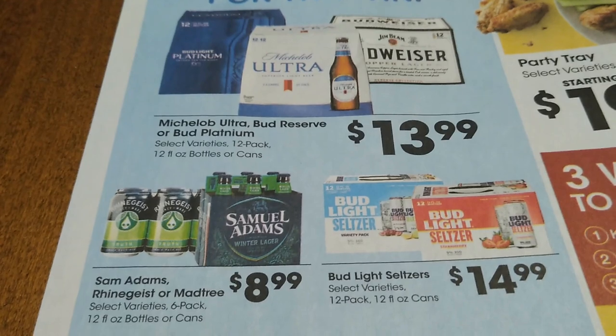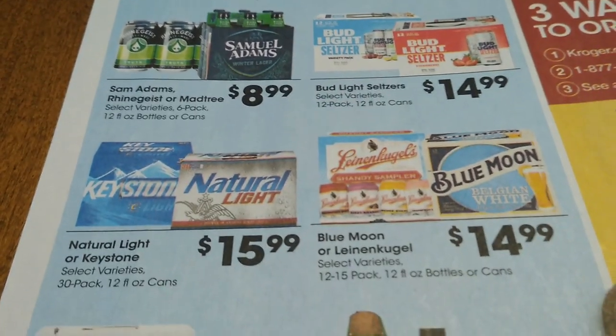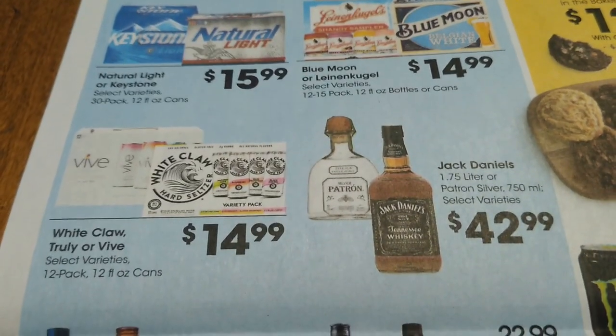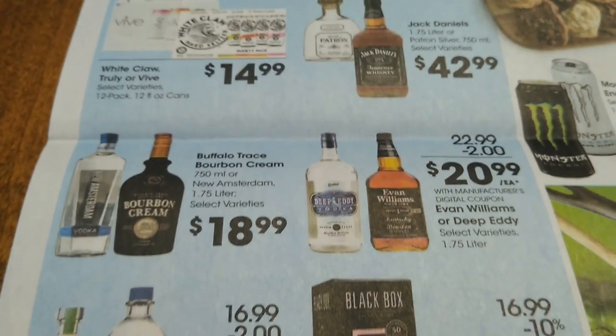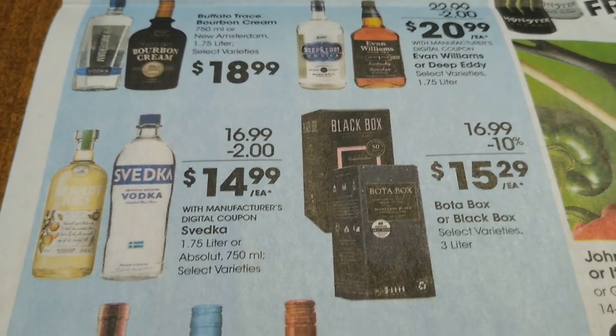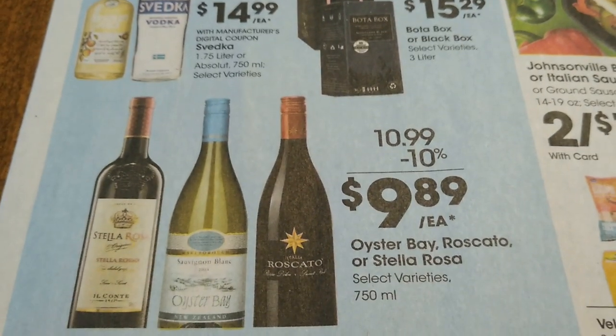As I scan the alcohol deals here I'm going to go slow but I'm not going to stop — just let you check them out. There is a four-day digital coupon sale for the Super Bowl, and I will show you that in a few minutes. If you need any more details on the alcohol deals, just hit pause and check them out a little closer.